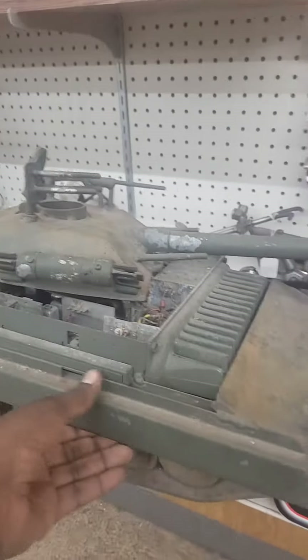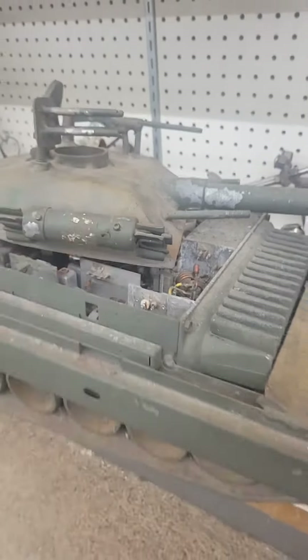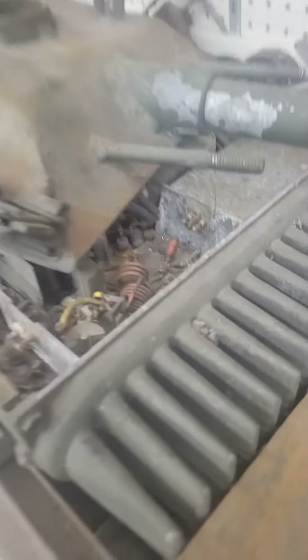They got a Salvation Army downtown. Oh, there's an antique store — let's go into the antique store first.